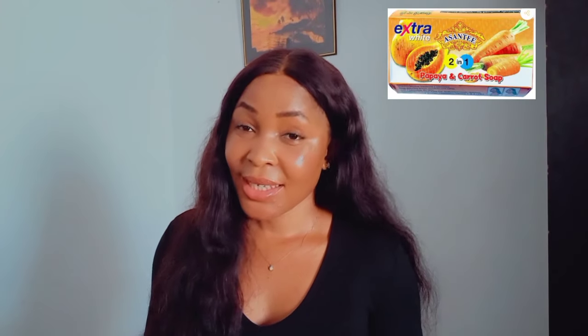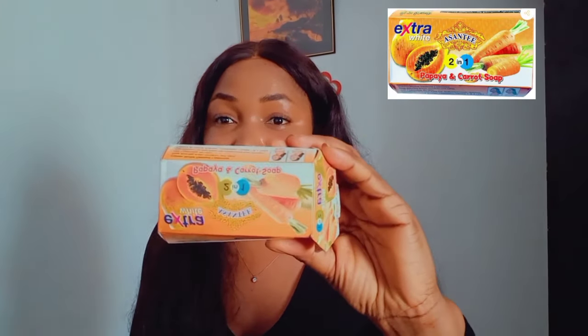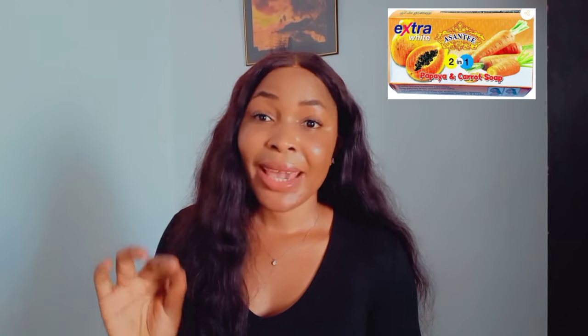So the first soap is Ashanti Extra White soap. This soap is the bomb — it exfoliates the skin, it gives you a radiant skin, it glows out your skin, it whitens the skin. It will give you up to three to four shades with consistent usage.